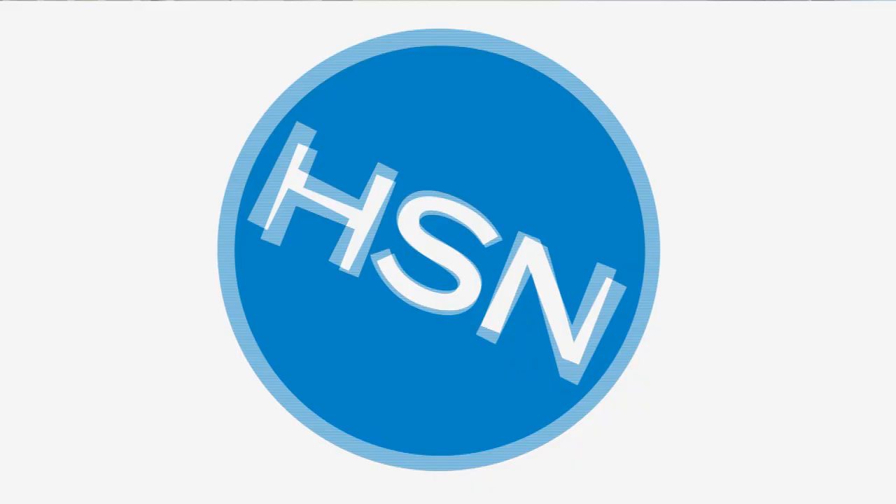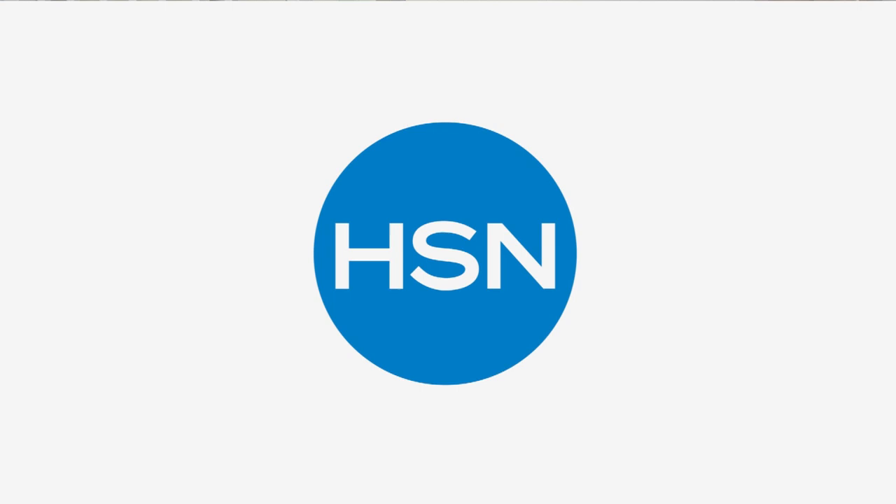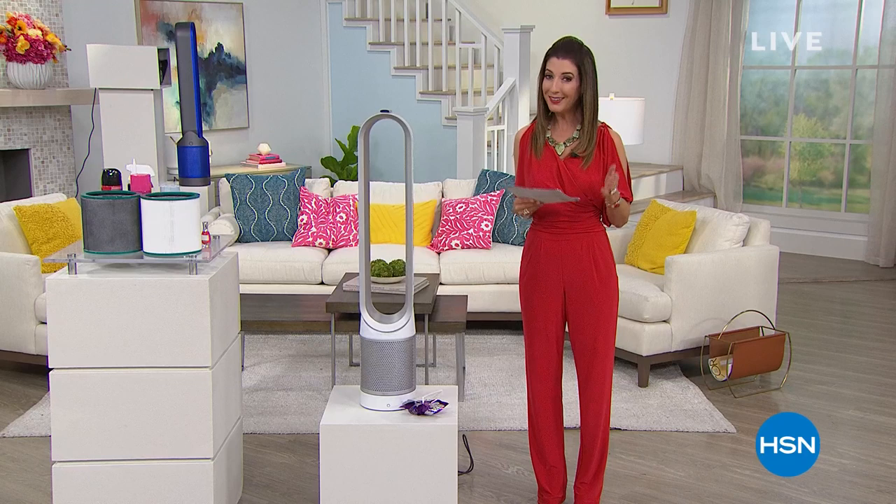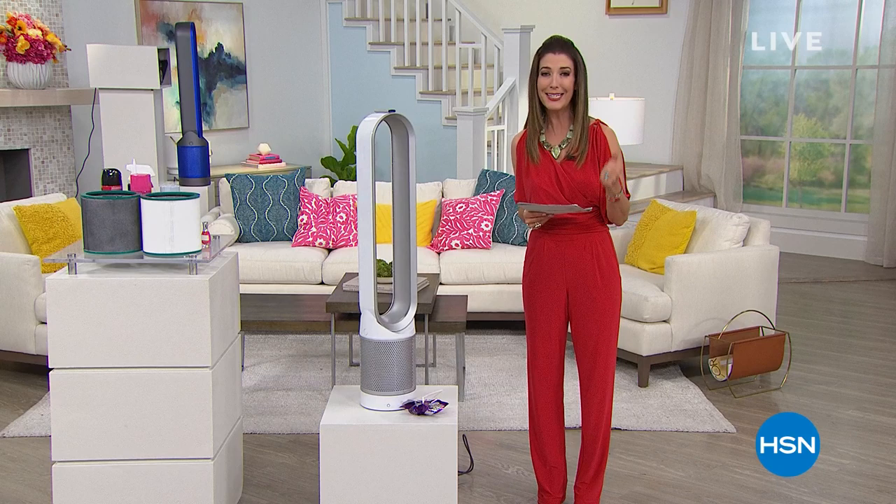Good evening, everyone. Welcome into HSN. We've got one last hour to do some important shopping — really important. We are spending a lot of time at home and we're so obsessed with cleaning everything, staying safe and sanitized. But are we cleaning the air, or are we doing a lot of extra work with our lungs?